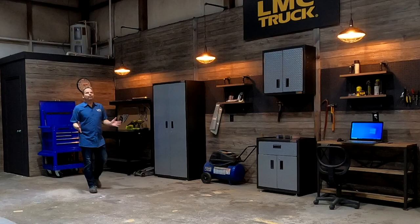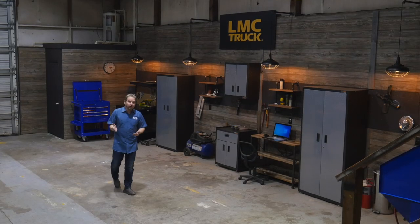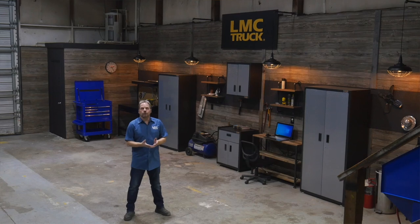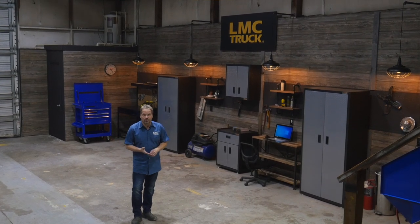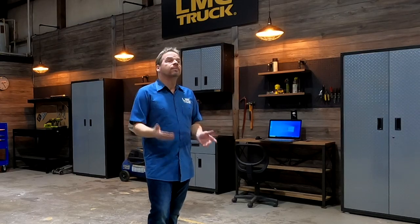So when you're looking for a project, where do you start? You probably have a good idea what truck you're looking for, and so do we. We wanted to get our hands on an OBS truck — an '88 through '98 Chevy — the first generation of that body style, which is really quickly becoming the next big trend in truck restorations. Regardless of the truck that you want, the process we're going to show you is about the same.